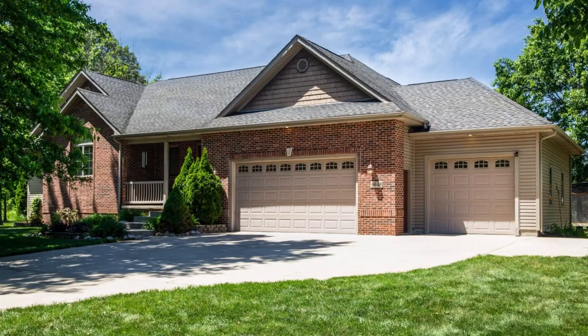Number one is 6648 Whispering Woods. Five-bedroom, four-bath home in Damod. Craftsman style home. 4,800 square feet. Three-car heated garage. Nearly a year and a half old. Fully finished basement. Must-see kitchen. Possible related living. Wet bar and a Four Seasons room. That is 6648 Whispering Woods in Damod.